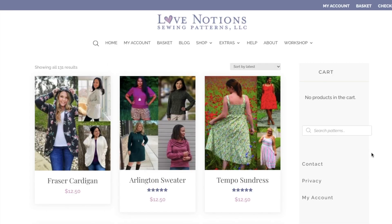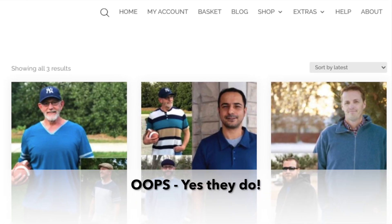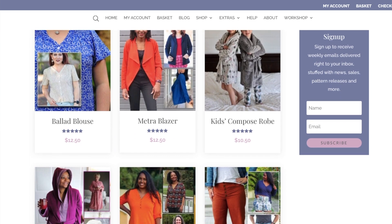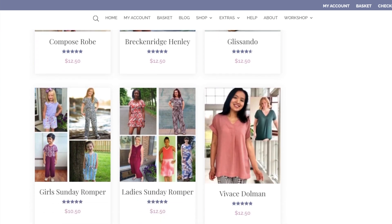I'm sure most of you are quite familiar with Love Notions. They've got an awful lot of patterns — they design for children and women. I don't think they've got any men's patterns, but they also have patterns for toys and dolls. From my research, I saw that there were over 130 patterns on the Love Notions website, so you won't be short of anything to find on there.